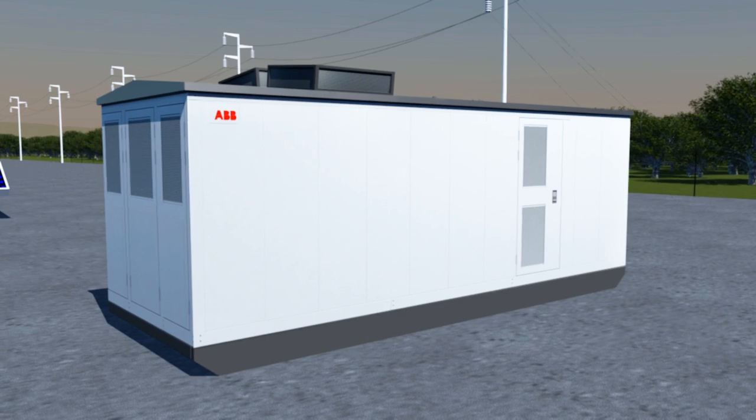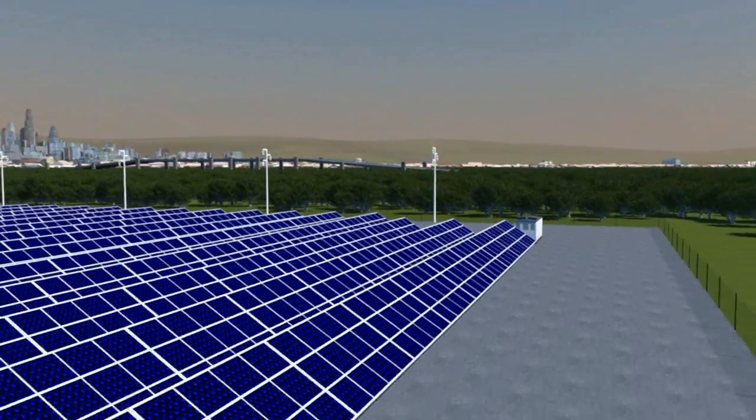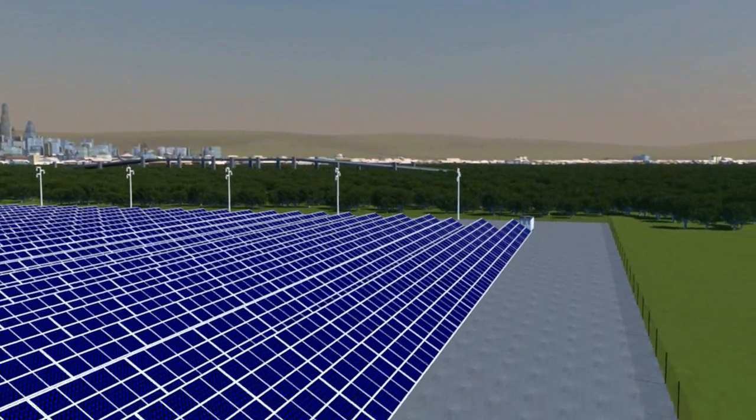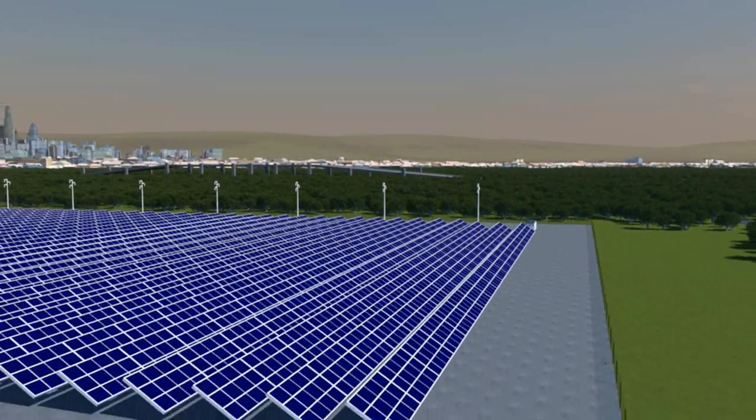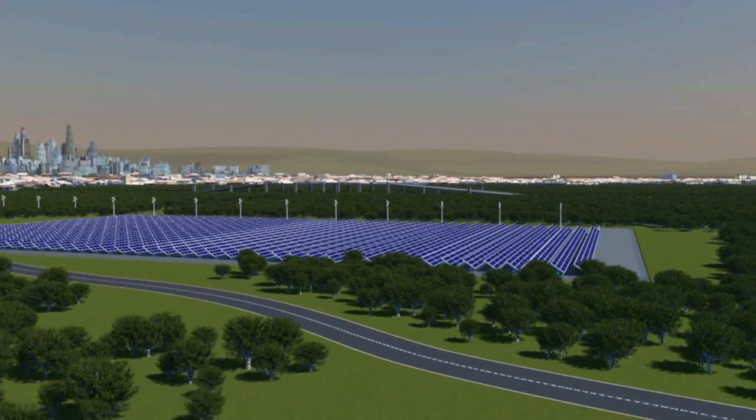With ABB's central inverter, it's easy to turn solar power into high-quality AC current for use on the public network. Just contact ABB for more information about the new range of solar inverters and the benefits that they can bring to you.